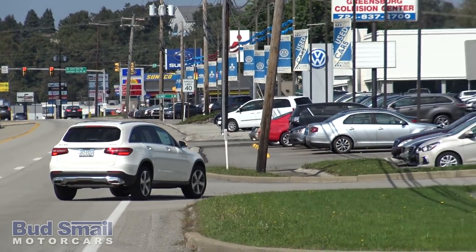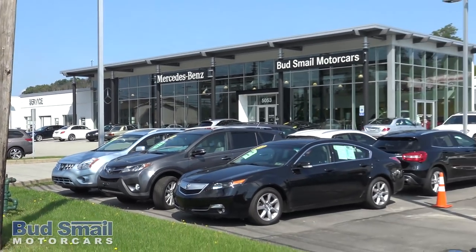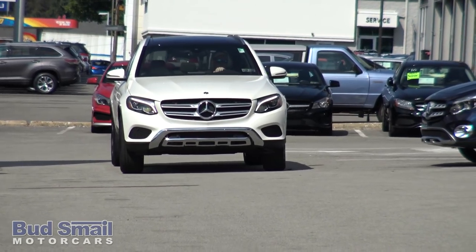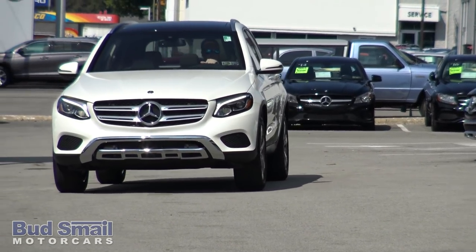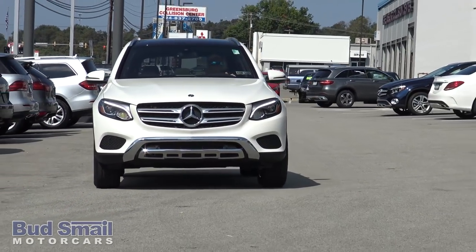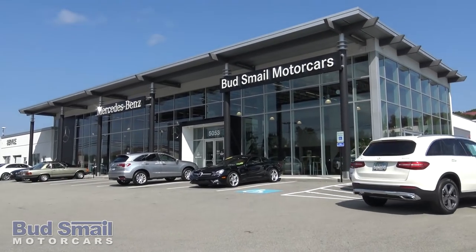Mercedes-Benz's warranty is a four-year, 50,000-mile, full comprehensive, zero-deductible warranty. That gives you full coverage over the vehicle except for wearable items. There is also an extended warranty you can put on this vehicle, going anywhere from five or six up to a seven-year, 75,000 or 100,000-mile warranty.